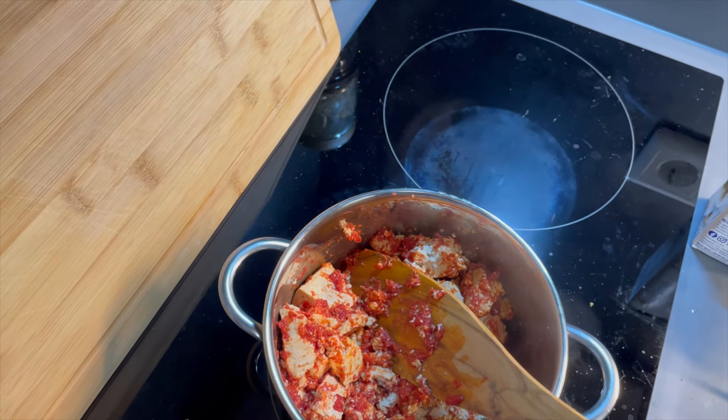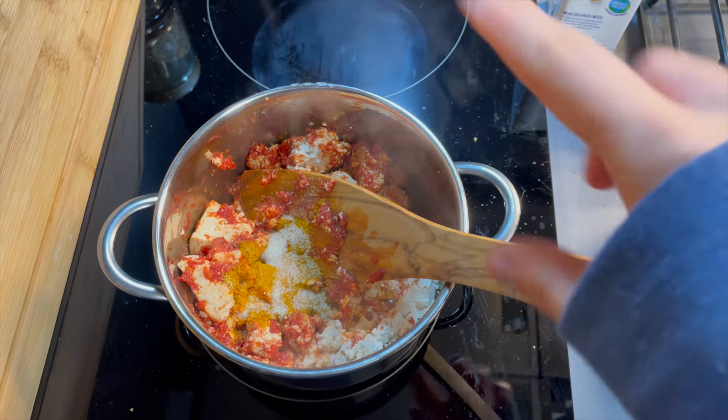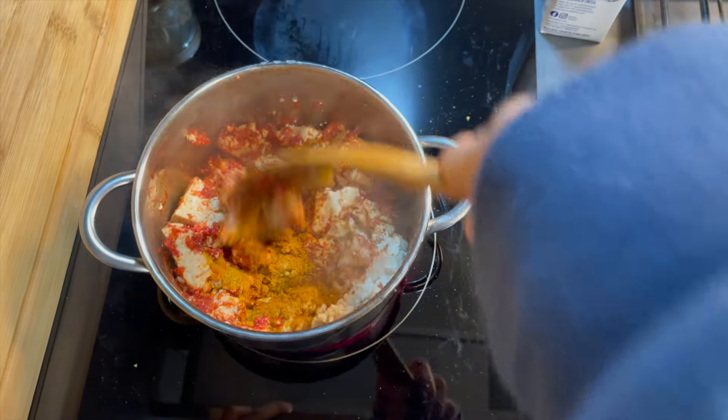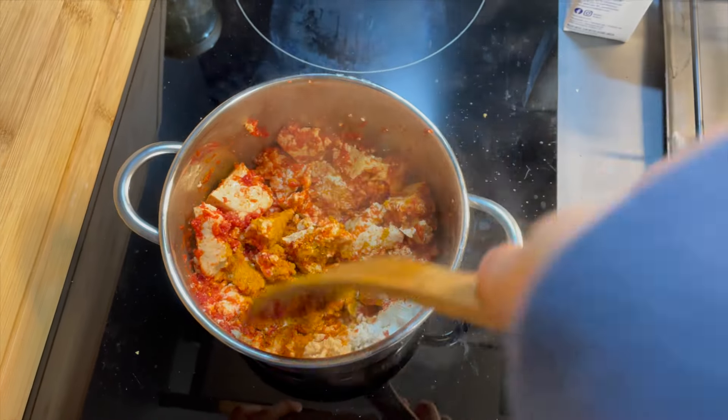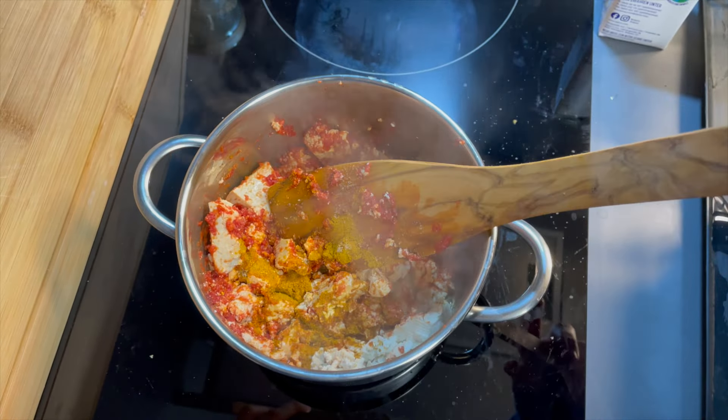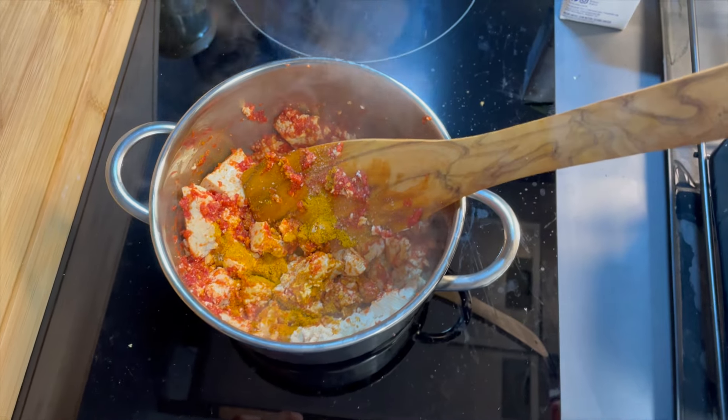I'm going to add in some curry powder like this. This portion of the video is going to have so many weird cuts because the camera is about to die and I have to film with my phone, and I'm too lazy to set up the actual phone tripod. We're going to give this a little mix and then add in maple syrup or any other sweetener. Once this is done, I'm just going to add in some vegan cooking cream or milk — you can also add coconut milk, but I don't really like it with coconut milk. And a little bit of lemon juice for a little bit of freshness.